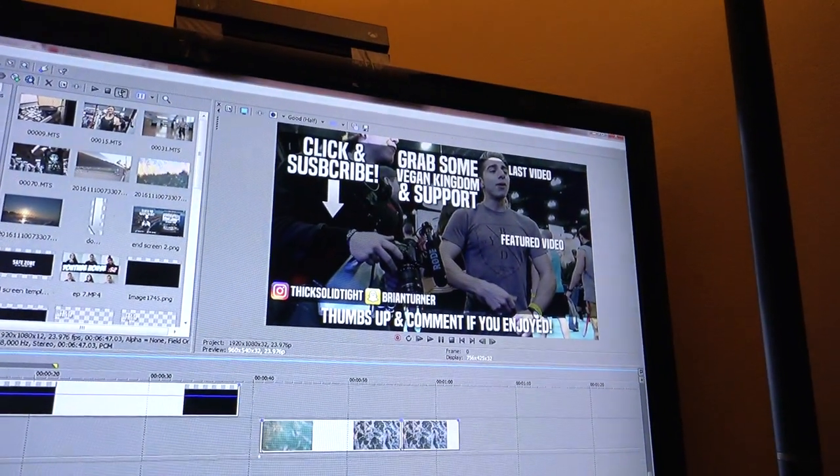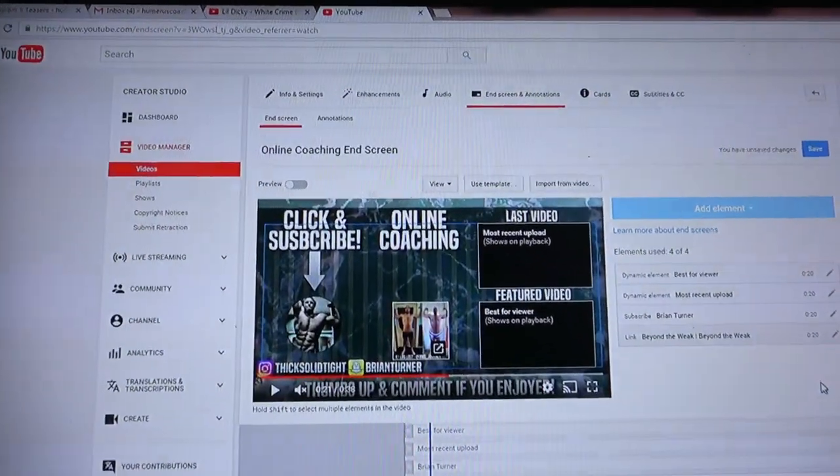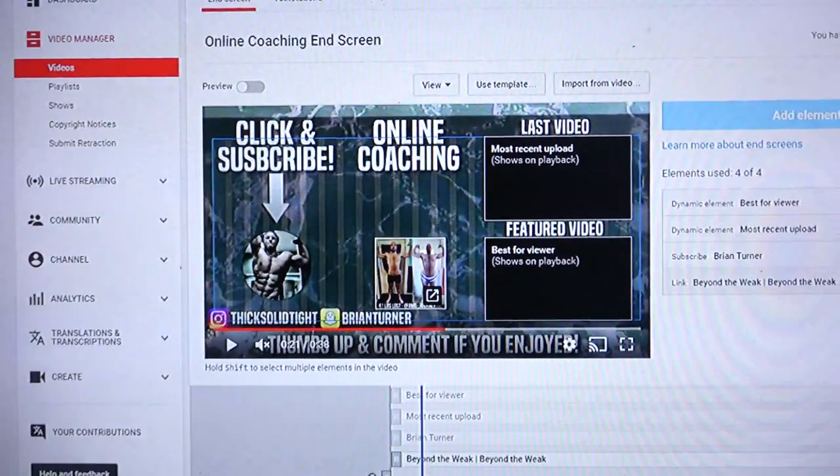For the last couple of hours I've been working on YouTube end screens — YouTube changed the template format so it takes time to create content that fits it. I'm almost done, which I'm really stoked about because I need to get going. It's 7:15 and I'm supposed to be down at the gym at 8 o'clock to deliver some of these clothes. Time to wake up baby girl and get moving.